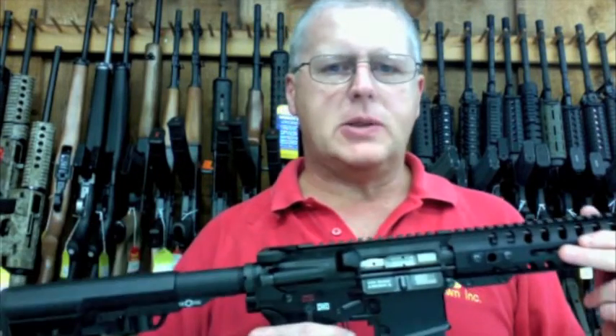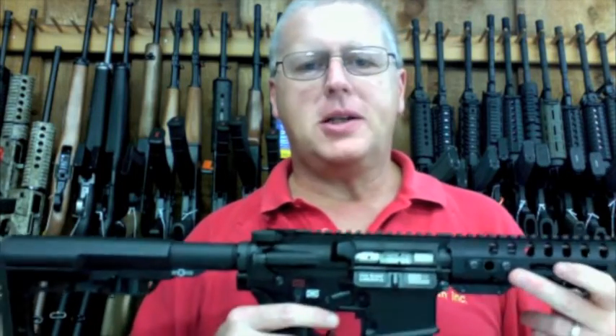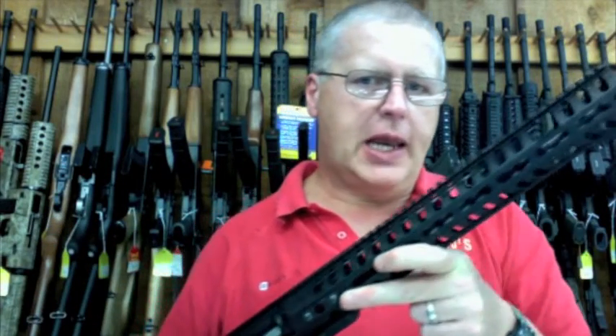Hello, Southeast Texas, Southwest Louisiana. This is Randy at JJ's Pond. I've got another one to show you here, another Patriot Ordnance Factory. This is called their Renegade Plus.